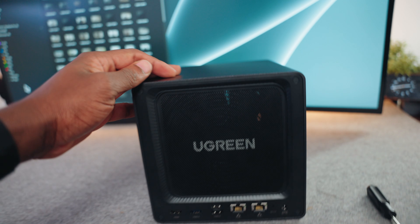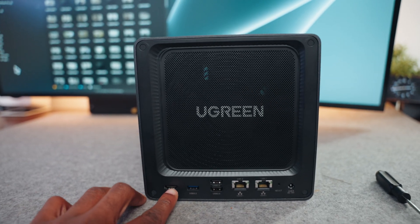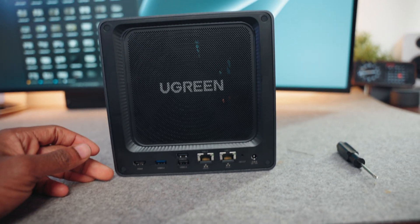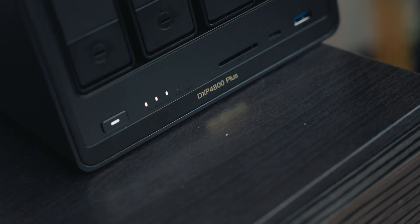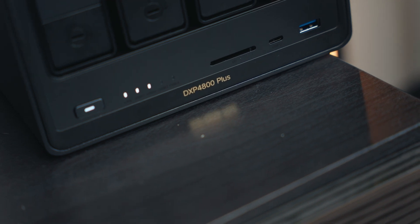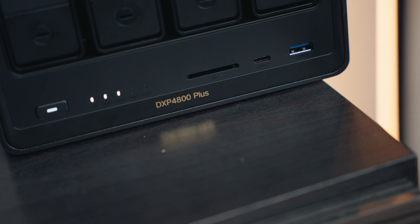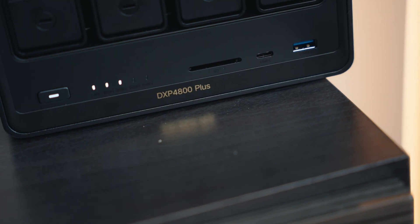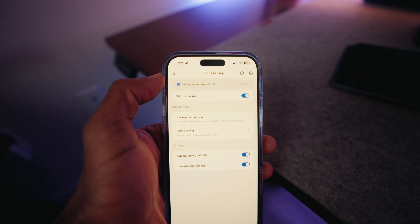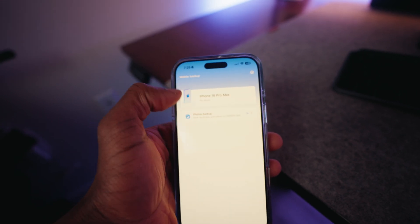The ports are blazing fast for connectivity, giving you a 2.5 and a 10 gigabit LAN port. It also has a USB-C Gen 2 port and a USB 3.2 port for speeds up to 10 gigabits per second, along with a 4K 60Hz HDMI port.